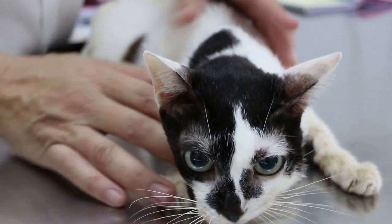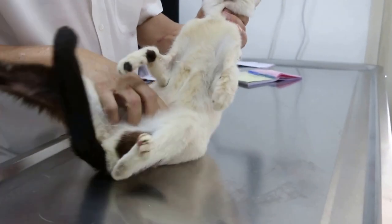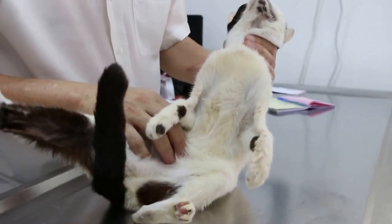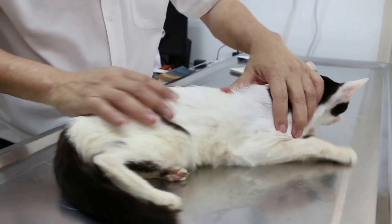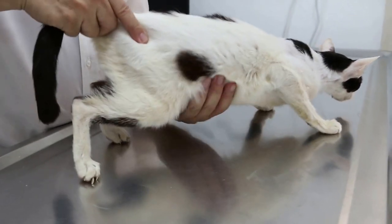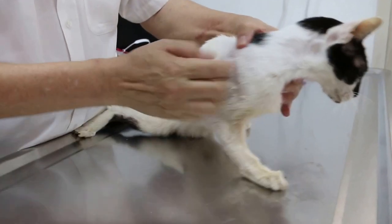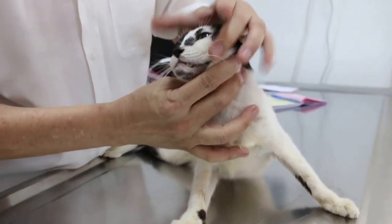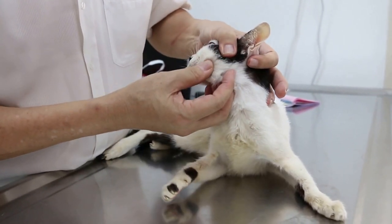How long has the cat not been eating? A long time, but I did bring her to the doctor and he only gave antibiotics. When was that? Last month. How long was the swelling? The facial swelling could be a malar abscess — how long has it been swollen? Last month.